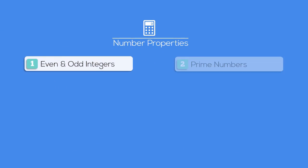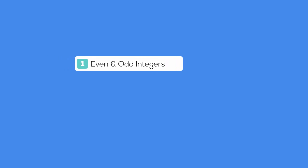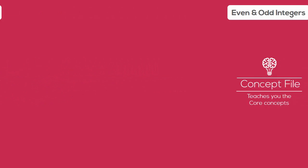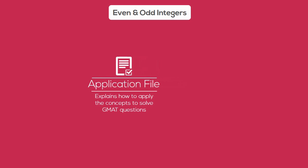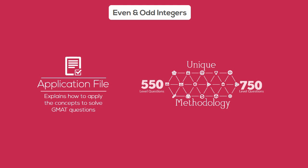The number properties course is divided into eight different modules. Let's take a look at the even and odd module. It contains a diagnostic test that helps you assess your current ability. You then go through the concept file that teaches core concepts in a lucid and cohesive fashion, and then the application file that explains how to apply the concepts in a methodical fashion.